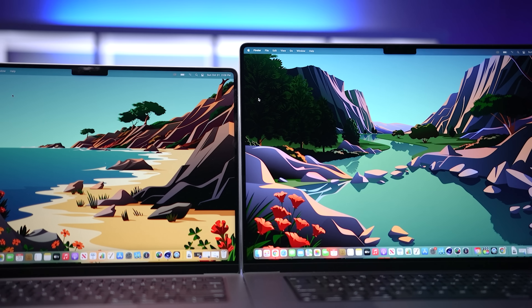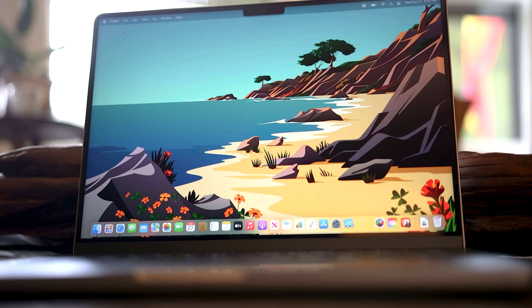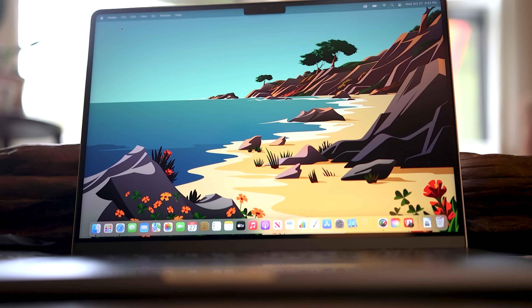If you're going to look at these beautiful displays and actively focus on the notch, then these laptops are not for you because you will see it every time. But for my personal experience, I know it's there but it's never made a practical difference. I love the larger display with the smaller bezels.